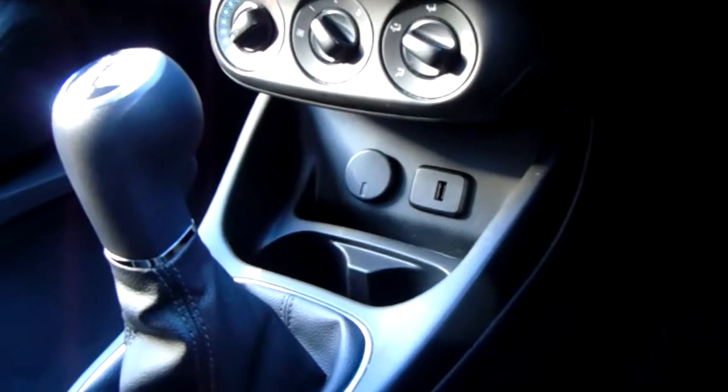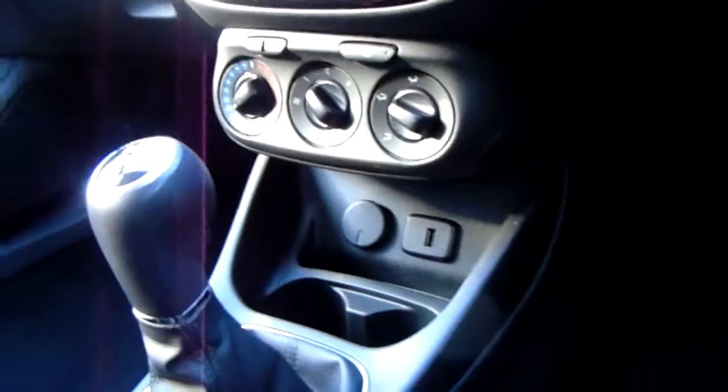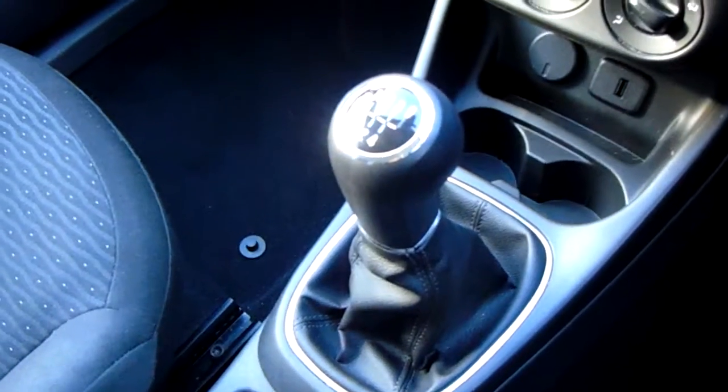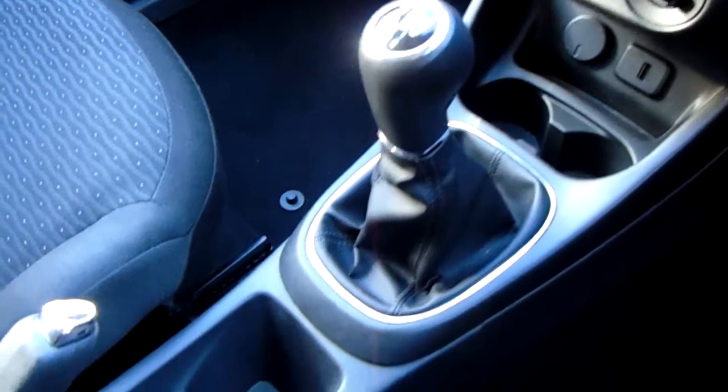Further down from that, your media inputs — USB down there next to a handy 12 volt charger and a bit of storage space for media devices or other bits. Five speed gearbox and the gear stick is really nicely finished down the centre of the vehicle, next to some more storage and your parking brake.